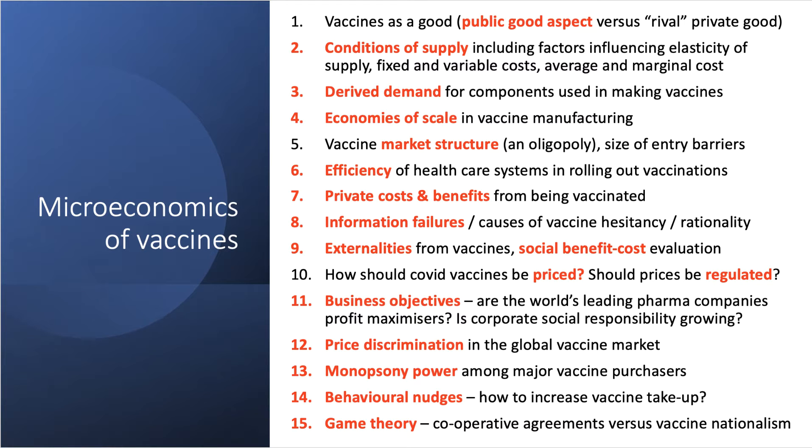Derived demand is an important idea: the components used in making and rolling out vaccines — from syringes to sturdy glass vials — create strong derived demand for related products. Being able to vaccinate the world at speed and scale involves economies of scale in vaccine manufacturing, which is a crucial issue. In terms of market structure, pharmaceuticals is essentially an oligopoly dominated by big players like Merck, Sanofi, GSK, and AstraZeneca. Interestingly, Moderna had never previously brought a product to market, making this a contestable oligopoly.